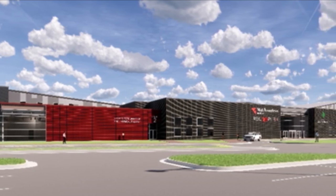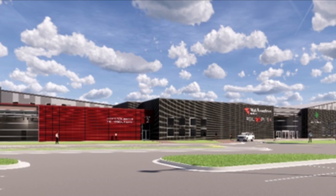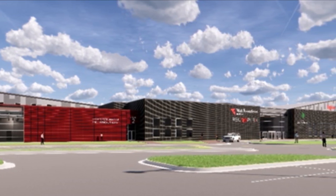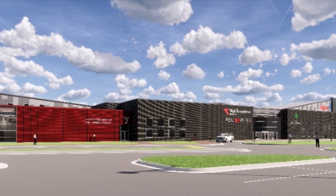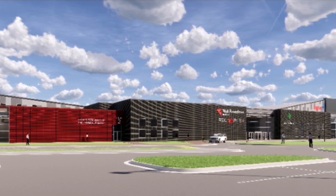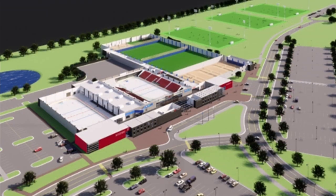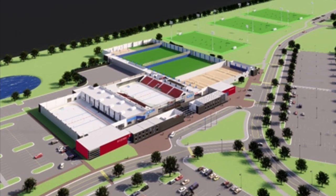Welcome to the MidAmerican Energy Company RecPlex. The RecPlex includes nearly 300,000 square feet of indoor space on a site of just over 66 acres of land, including three outdoor synthetic turf fields with full LED lighting, over 1,000 parking stalls, as well as bike pads and pedestrian walkways.